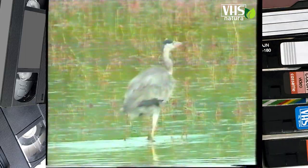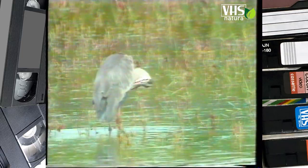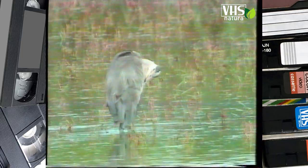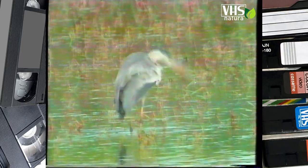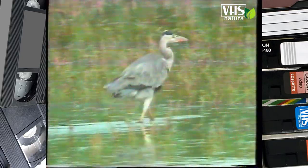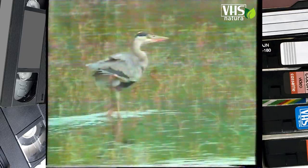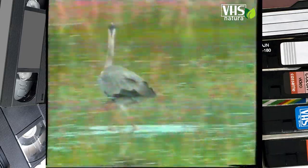Alto sulle sue zampe, l'airone cinerino cammina lentamente nell'acqua poco profonda. Ha un'andatura regale ed è alto 90 centimetri. Pescatore nato, è sempre alla ricerca di qualche pesciolino. La sua testa è armata di un becco aguzzo e tagliente che usa come un pugnale per acchiappare le prede.